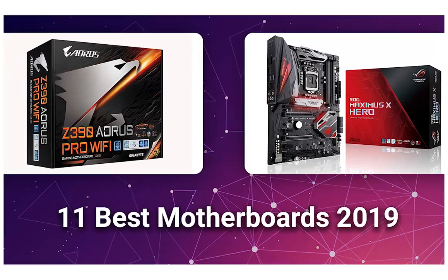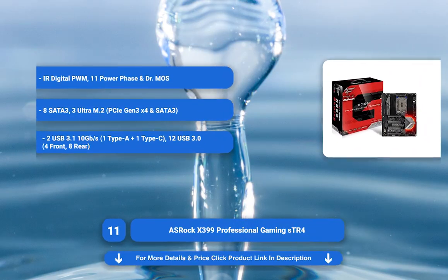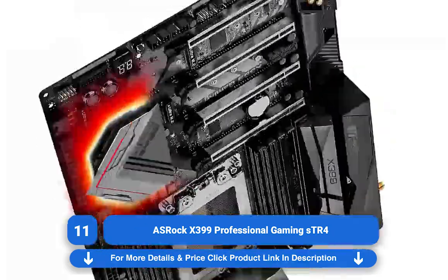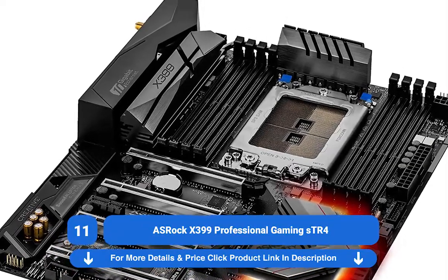11 Best Motherboards 2019. Number 11: ASROCK X399 Professional Gaming STR4 Review. If you're the type of builder with lots of cash to burn and an everything-and-the-kitchen-sink build method, the Ryzen Threadripper X399 Professional Gaming Board is for you.